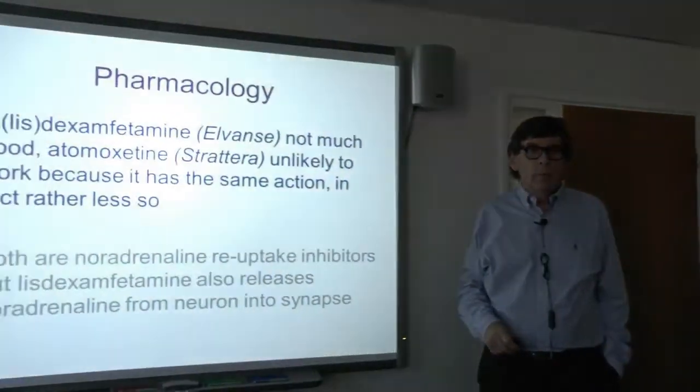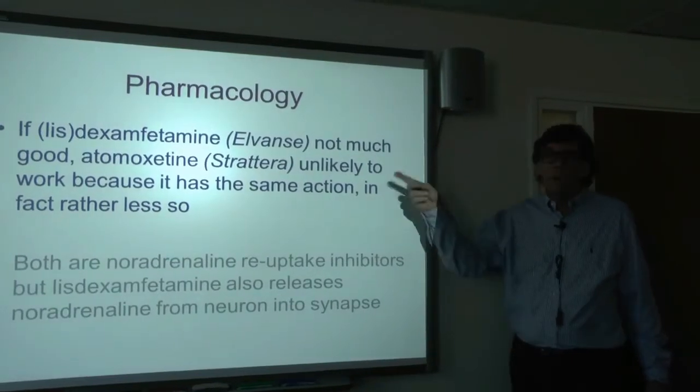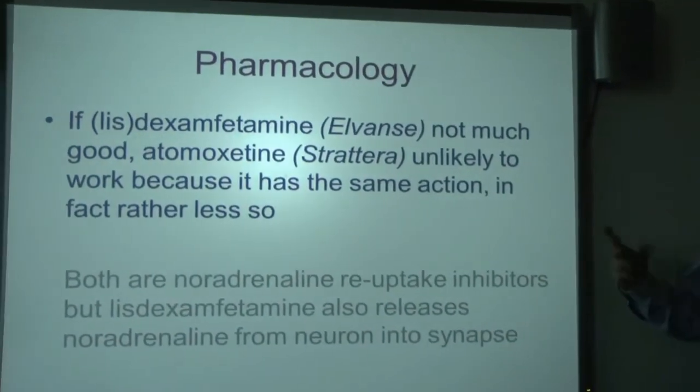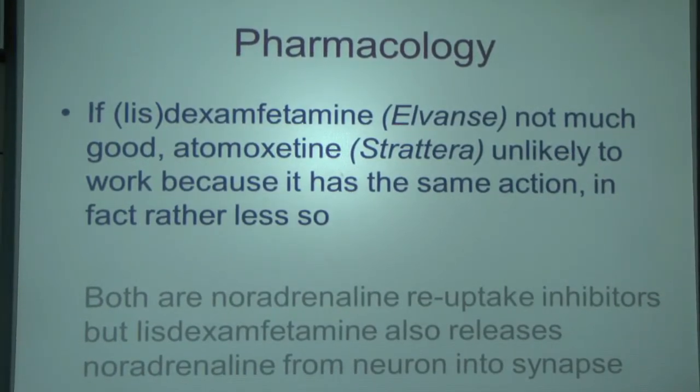Then there's the whole thing about pharmacology. If someone has been on Elvance — which works by stopping the reabsorption of noradrenaline — and it hasn't worked, then going on to Strattera, which is also a noradrenaline reuptake blocker, isn't going to work either. You've got to think about the pharmacology of the alternatives and whether the switch makes sense.